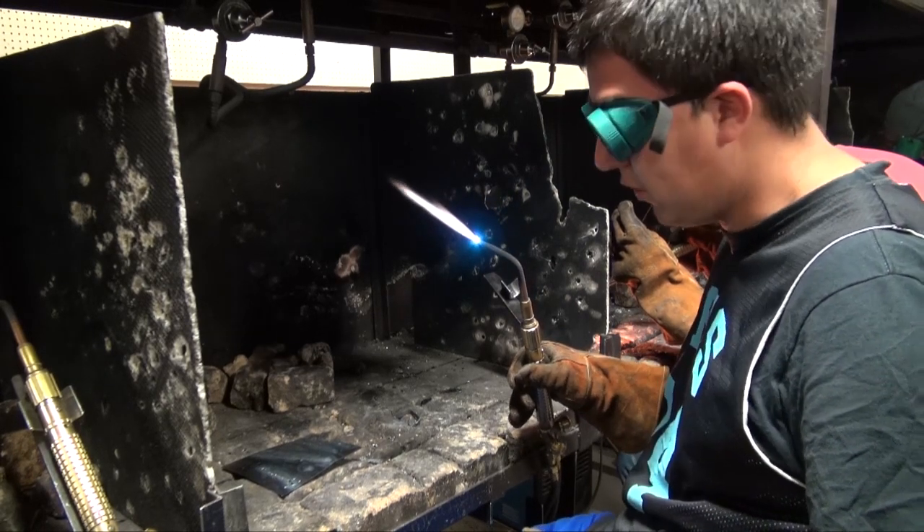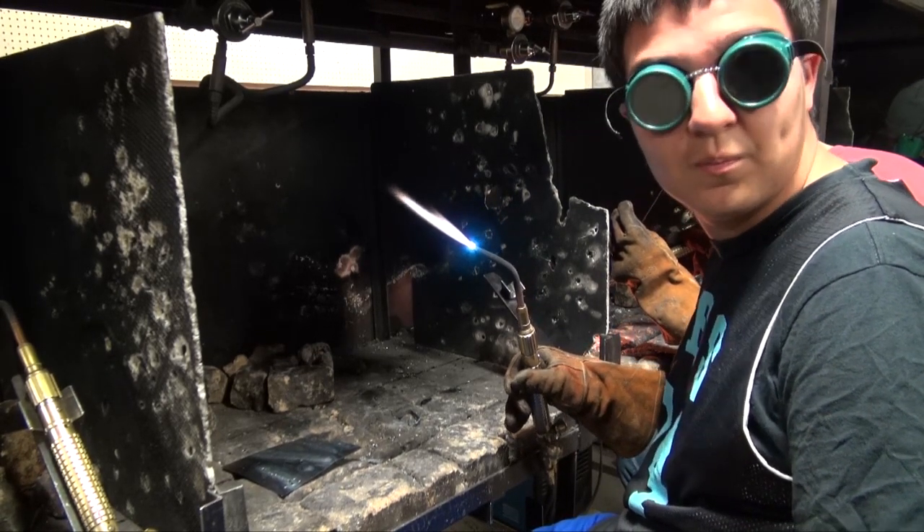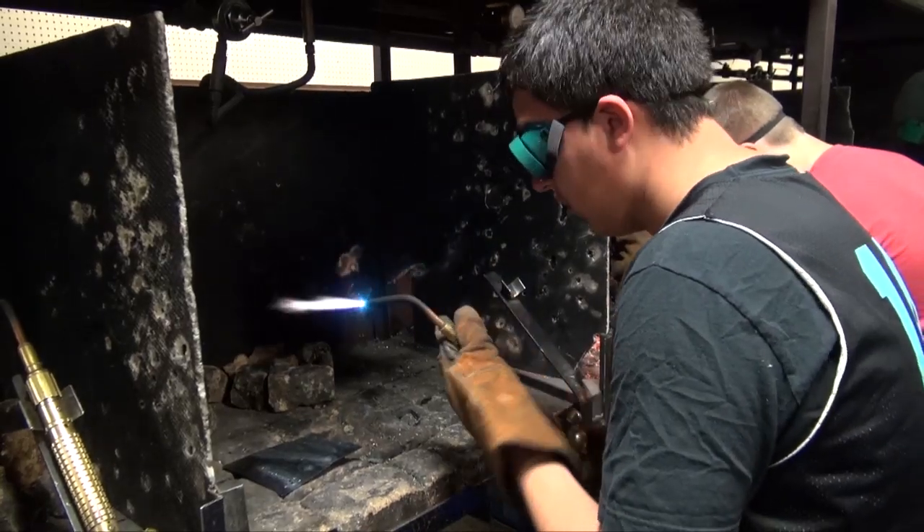Epson, for example, or any of the computer companies that build chassis boxes for computers — there's a big demand for those kinds of welders.